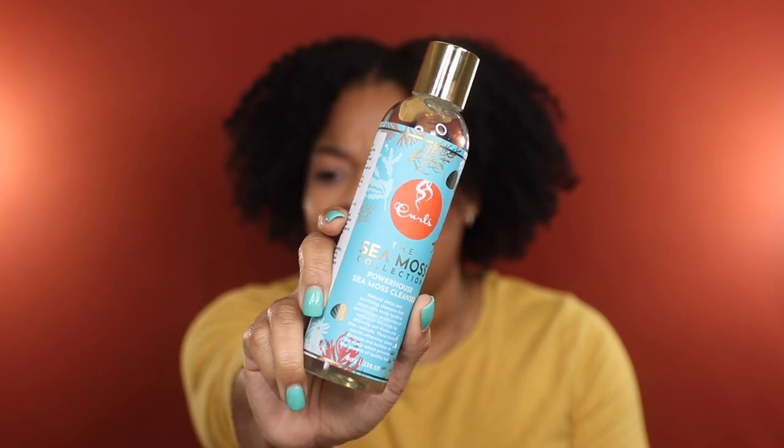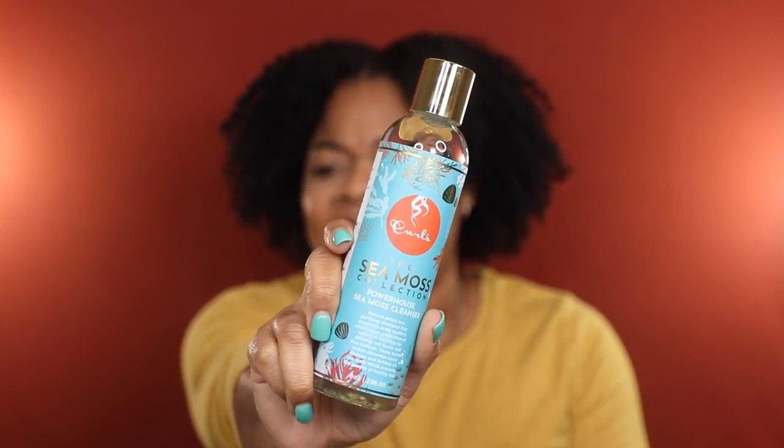First I'm going to be getting rid of this Curls The Seamoss Collection Powerhouse Seamoss Cleanser. I just haven't been blown away by the reviews that I have seen of this collection. Plus you all already know that I have fallen in love with the Blueberry Bliss Reparative Hair Wash from Curls — so if I have that, why would I need this? I have absolutely no desire to try this Seamoss Collection Cleanser, so I'm going to go ahead and get rid of it.